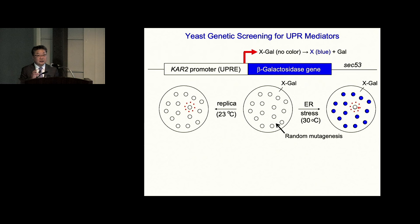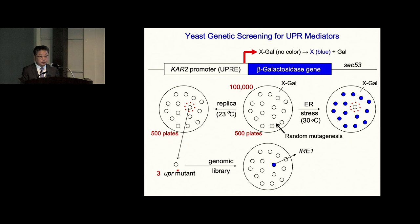The question was how many colonies should be screened. This screening changed my life — I decided to work as hard as possible and screened 100,000 colonies using 1,000 plates. It took half a year, but I cloned three UPR mutants that did not turn blue. Then I put a genomic library into each UPR mutant to find what gene was mutated, and that took another half year. I obtained the IRE1 gene. It turned out one IRE1 gene was mutated in all three mutants — meaning I got one gene from 100,000 colonies.